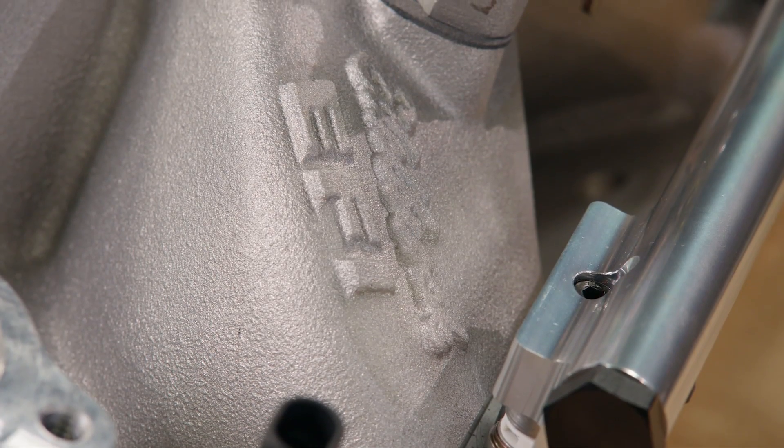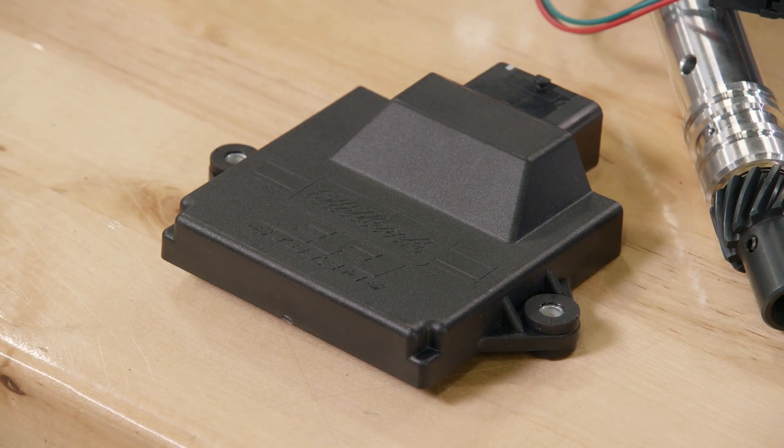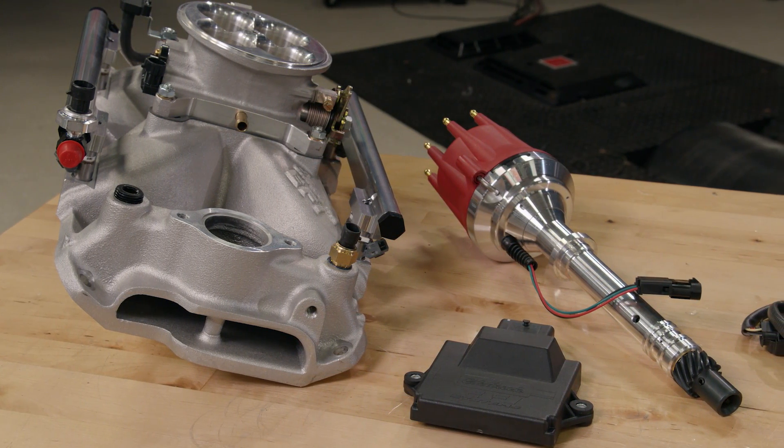This system is available for a nice variety of high-performance engines, such as small and big-block Chevy, small and big-block Mopar, Chevy LS engines, Pontiac 326 through 455, and even 390 through 428 Ford FEs.